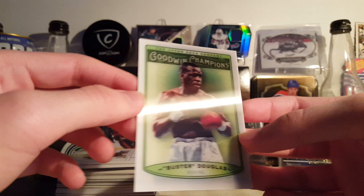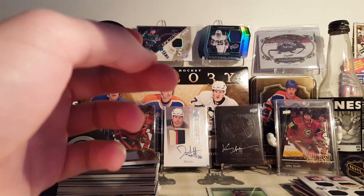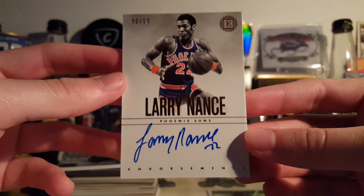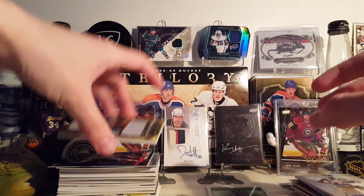Next is this Buster Douglas Goodwin Champions 3D — this isn't for me, though. Next is a Larry Nance Endorsements from 18-19 Encased. This is the First Off the Line bronze parallel, numbered 5 of 12. This is a super nice card — on-card, nice thick stock, great design. Yeah, can't go wrong. I got this for like 4 or 5 bucks.